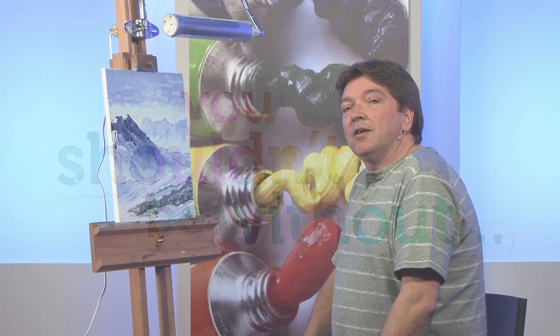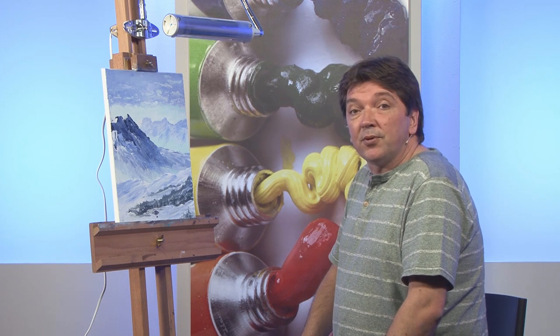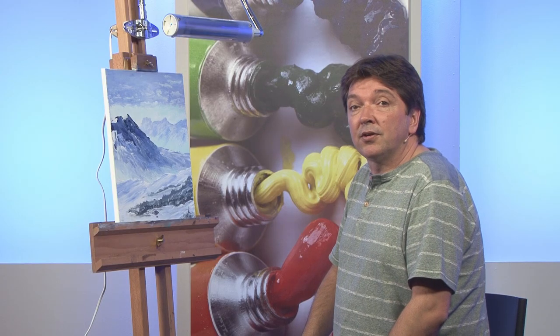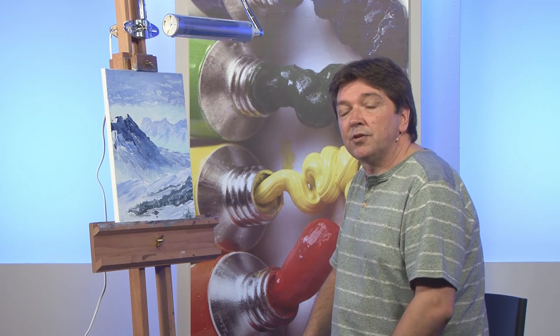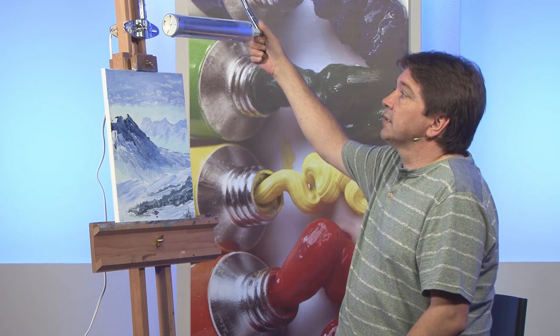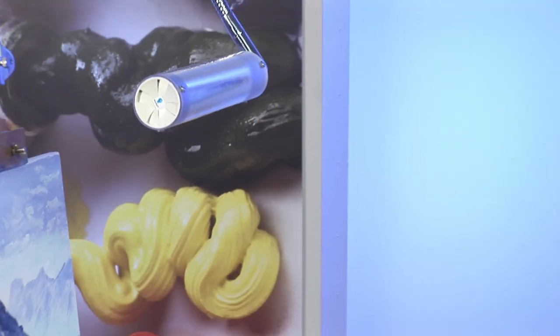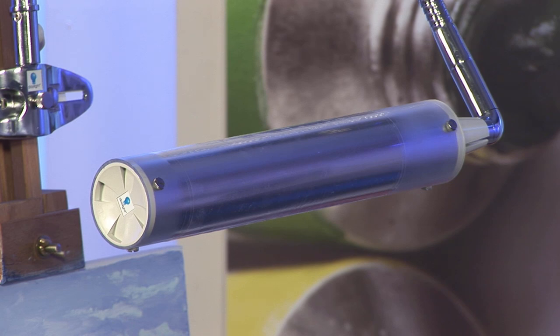You shouldn't be without an artist daylight lamp — it's crucial to all the work that we do. It allows me to work in the evening where normally you can't, because the artificial light doesn't show up the true colours of the paint. This is the same one I have at home — it's a professional artist daylight lamp and it's absolutely superb. It allows me to work through the winter months and even late in the evening in the summer.